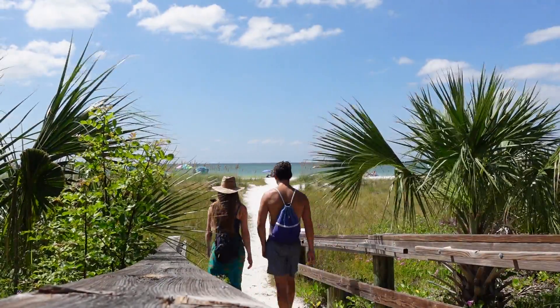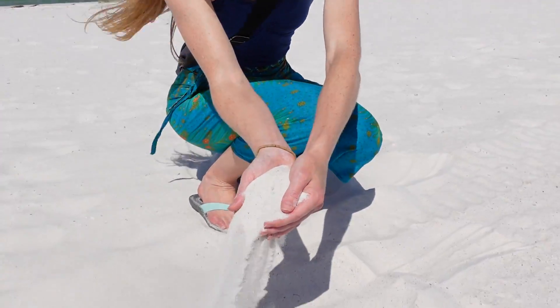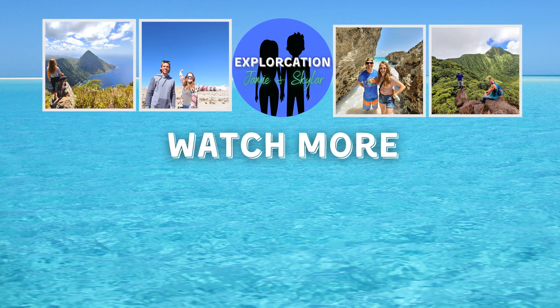But if you're interested in seeing much more of Anna Maria's top beaches, you'll want to check out our Anna Maria Ultimate Beach Guide. You can do just that by clicking on this video now. Thanks for watching.